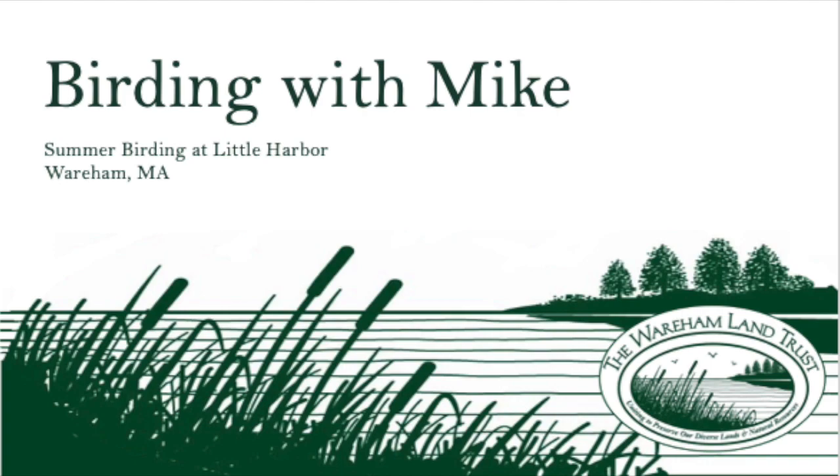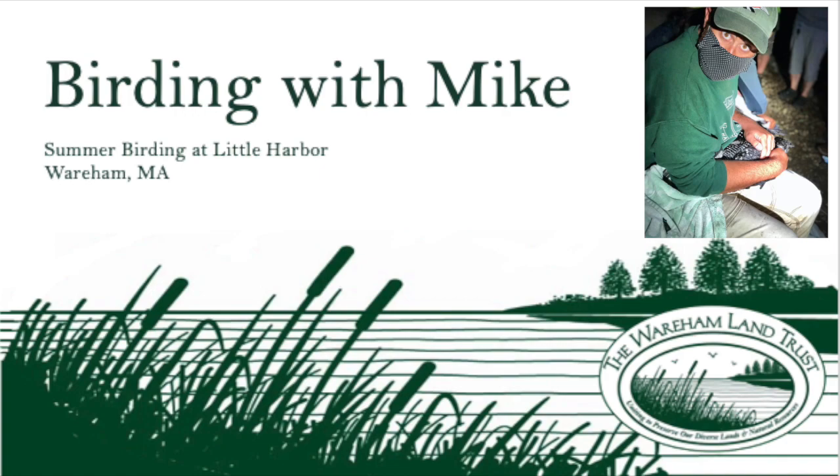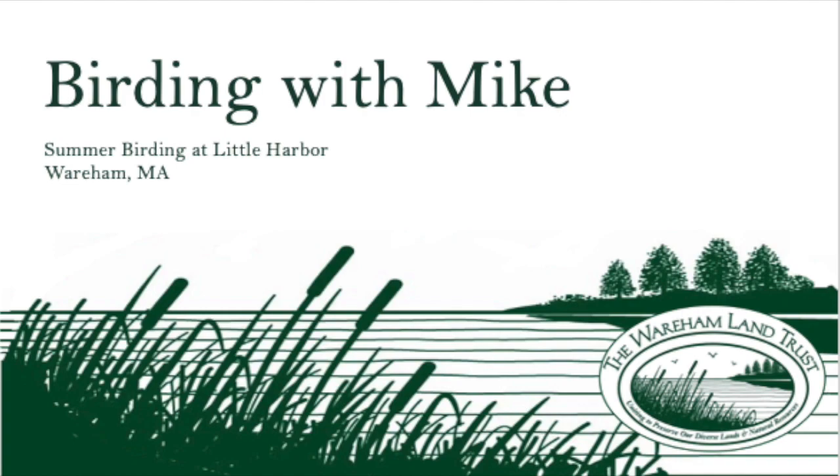Hello, and welcome to the third series of Virtual Birding with Mike. I'm your host, Mike Perrin, the Terracorps Land Stewardship Coordinator with Wareham Land Trust. Today, I will be talking about coastal birds that you might be able to find around Wareham, on the beach or in marshes, which Wareham tends to have a lot of.